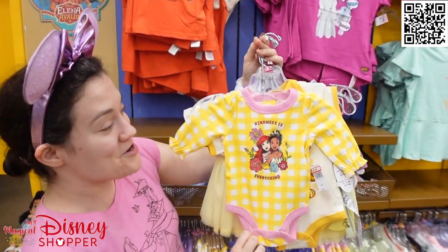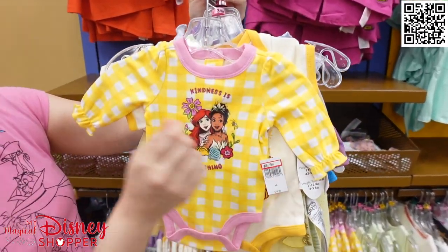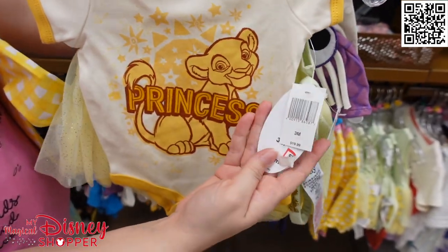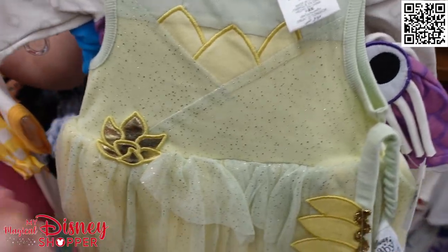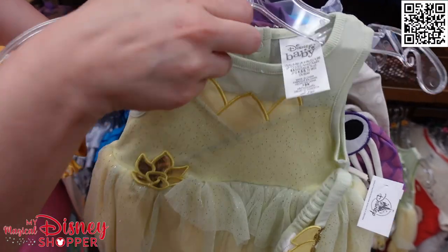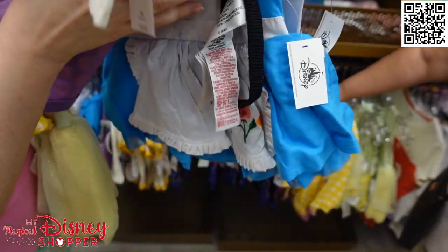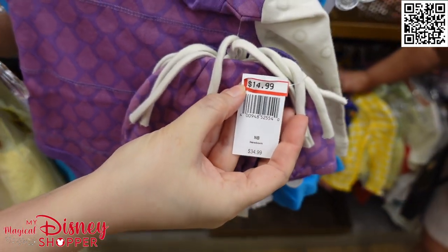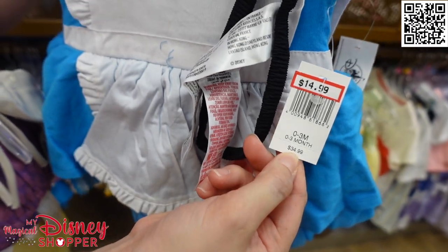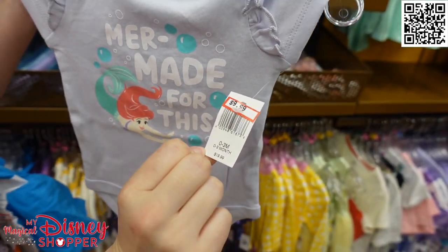If you have a little one or one in your future, there are lots of really cute outfits at the Disney Character Warehouse. There is a cute 'Kindness is Everything' outfit for $9.99, Miss Nala saying she is a princess for $9.99, little Tiana with a Tiana crown for $14.99 from $34.99, a little Boo with a cute little hat — even little teeth on it — for $14.99 from $34.99, little Alice with flowers and her apron for $14.99 from $34.99, and last a mermaid Ariel with bubbles for $9.99 from $19.99.